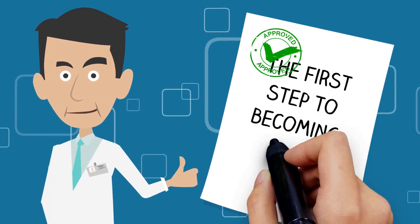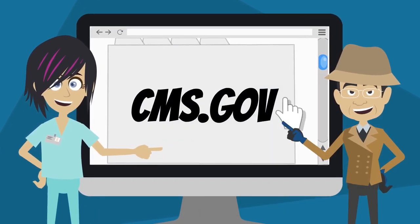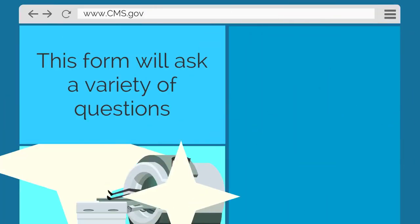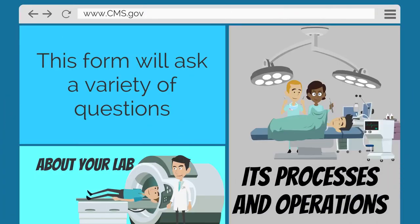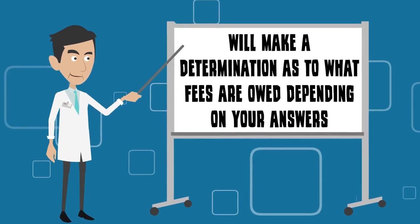The first step to becoming CLIA certified is to fill out Form CMS-116, which can be accessed by visiting CMS.gov. This form will ask a variety of questions about your lab, its processes and operations, and will make a determination as to what fees are owed depending on your answers.